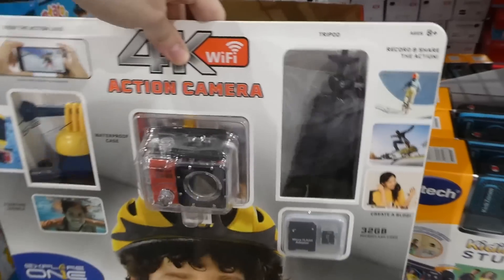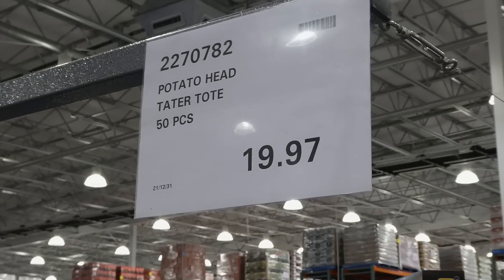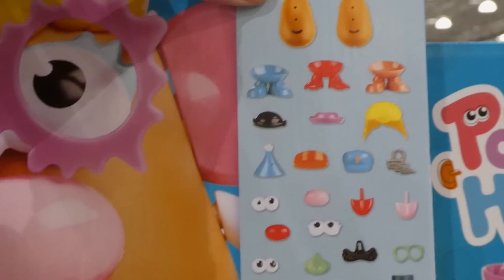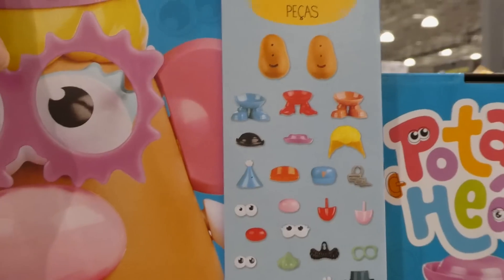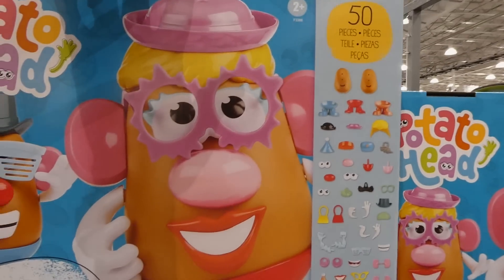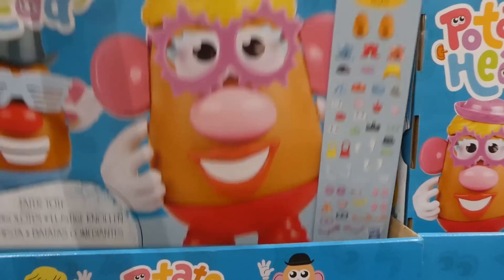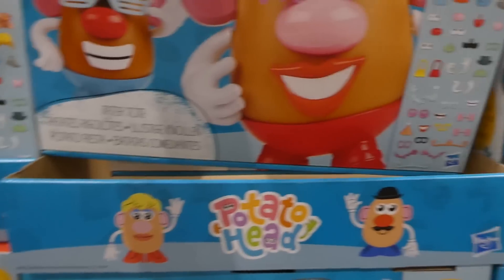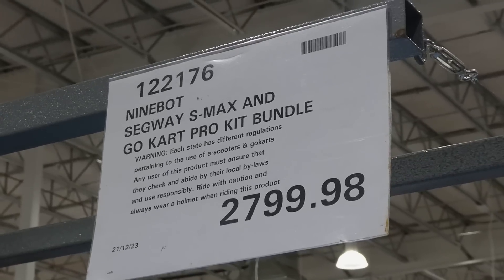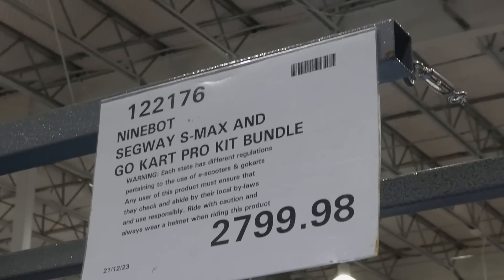Potato Head Tater Tote is a 50-piece set for $19.97 on clearance. You get two potato bodies and all kinds of accessories to make Mr. and Mrs. Potato Head — love how it's called the Tater Tote! The Ninebot Segway S-Max and Go-Kart Pro Kit Bundle is $2,800 on manager's special.